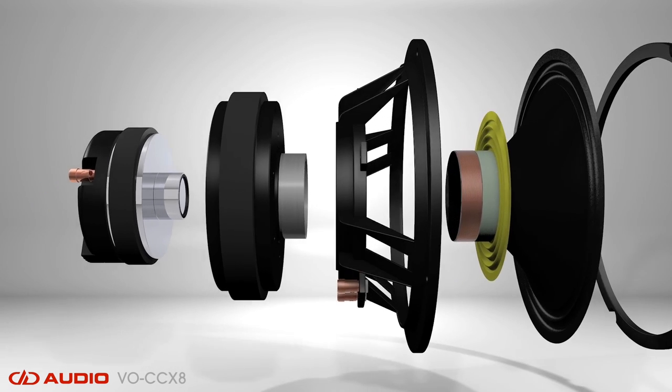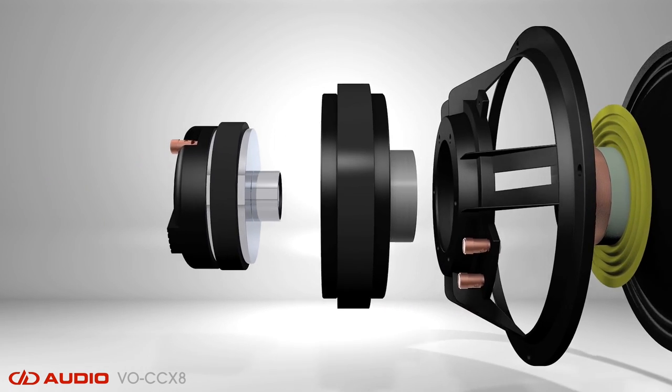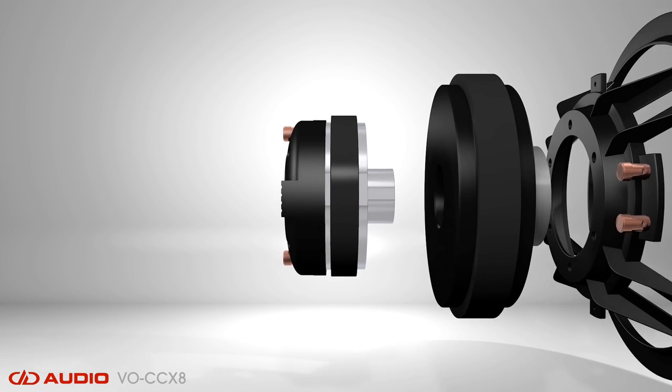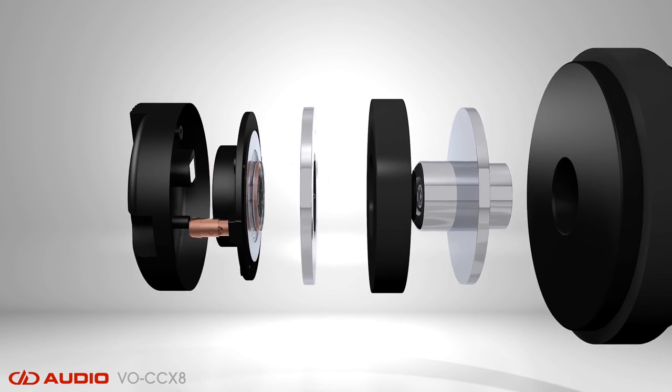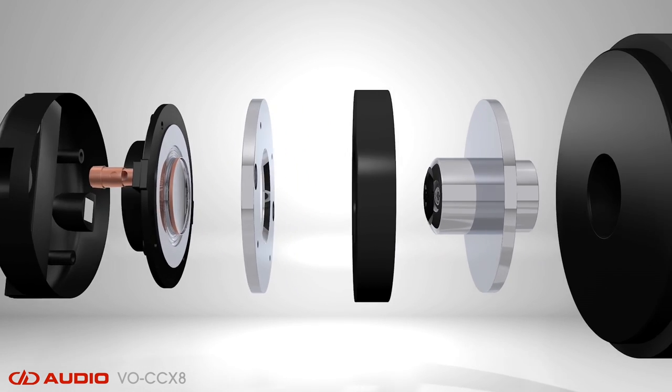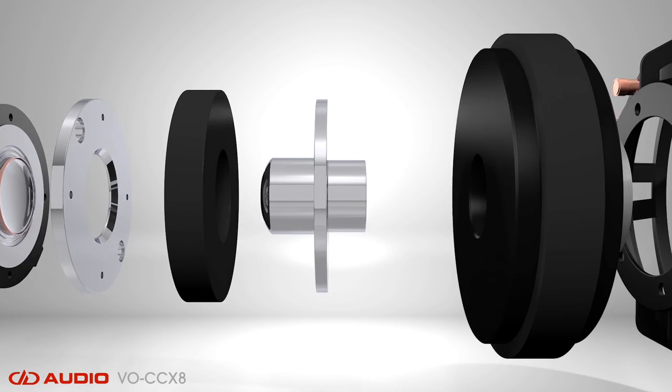Its coaxially mounted 34mm titanium dome compression tweeter picks up precisely where the mid-range driver begins to naturally attenuate, allowing the CCX8 to efficiently cover a frequency range from 100Hz to 20kHz.